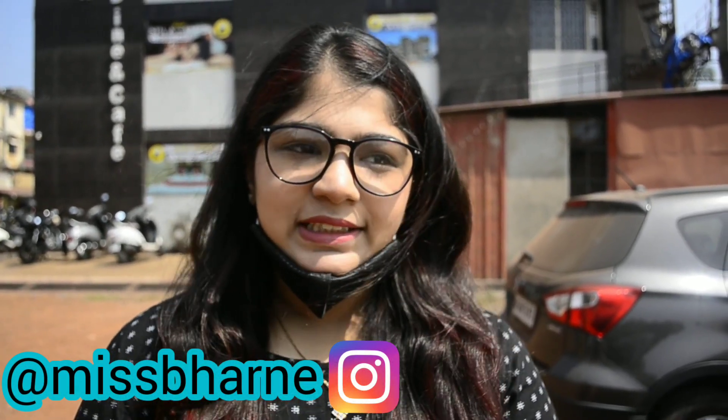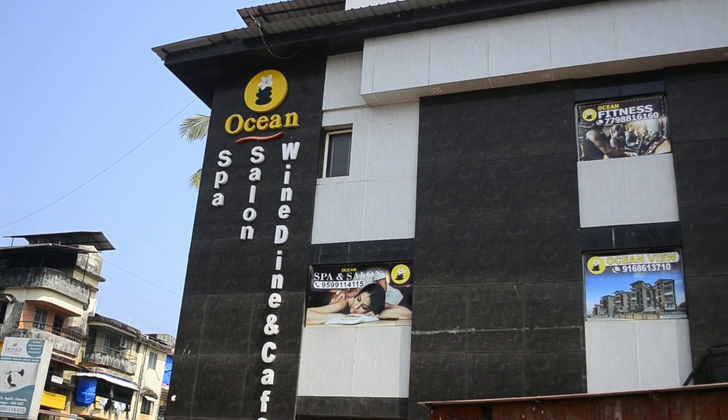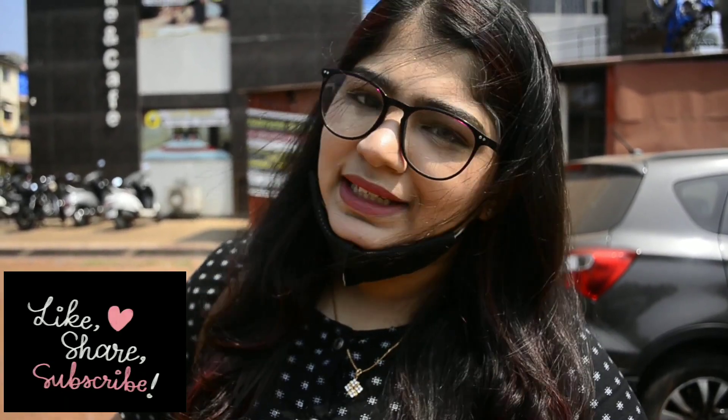Hey guys, my name is Roma, welcome to my YouTube channel. Today I am at Fatodda, Margaon to check out this restaurant behind me named the Ocean Restaurant and Bar. So what are you waiting for guys? Do subscribe and let's go inside and check out the place and the food.